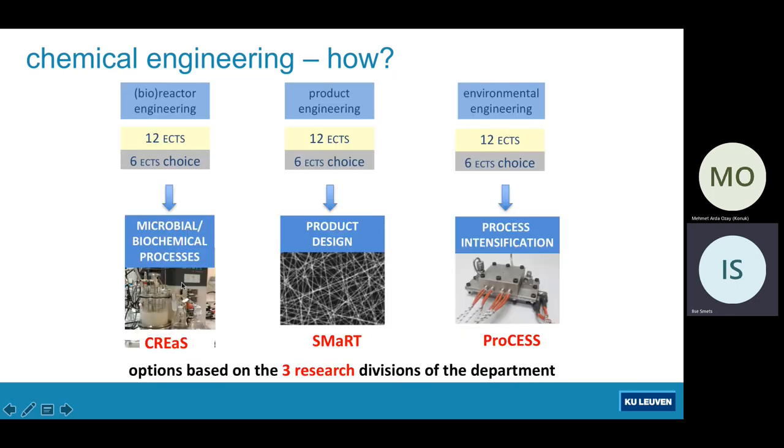These options were not taken out of the blue — they are provided by our three research divisions in the department: namely the CREAS division, which is biochemical reactor engineering and safety, all about bioreactors; the SMART division — Smart, Soft Matter and Rheology Technology — focused on product design; and the process division, focused on processes for sustainable systems, where process intensification and miniaturization are key words, along with efficient use of energy to avoid environmental problems rather than just solving water, air or soil pollution at the end.